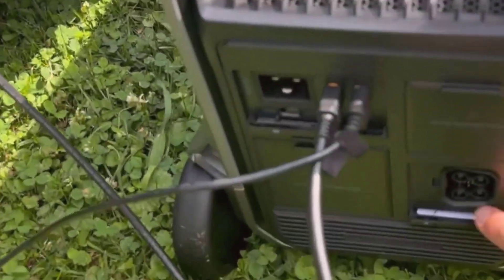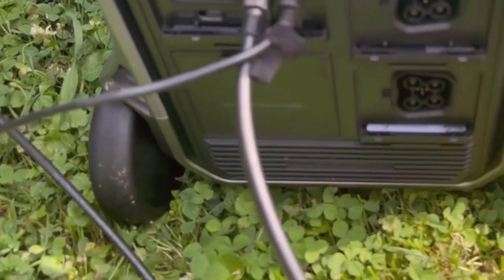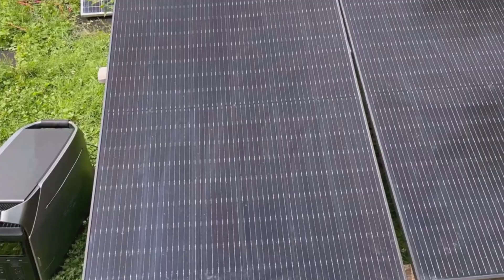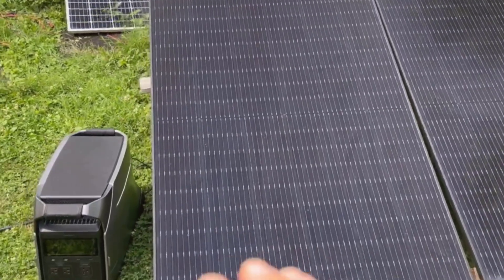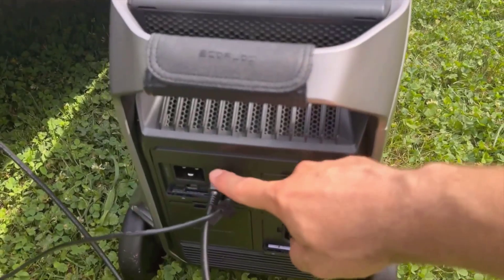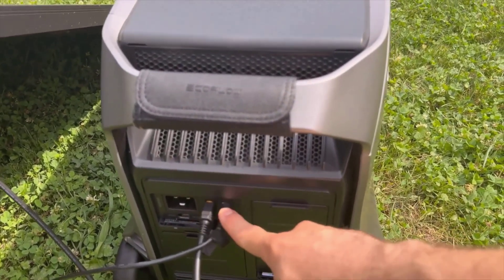The solar panel itself is bifacial, which means it has solar cells on both sides to maximize energy absorption. It's efficient, water-resistant, and dustproof, with an impressive efficiency rate of up to 23%. It works beautifully even when conditions aren't perfect, like on cloudy days or when positioned at tricky angles.